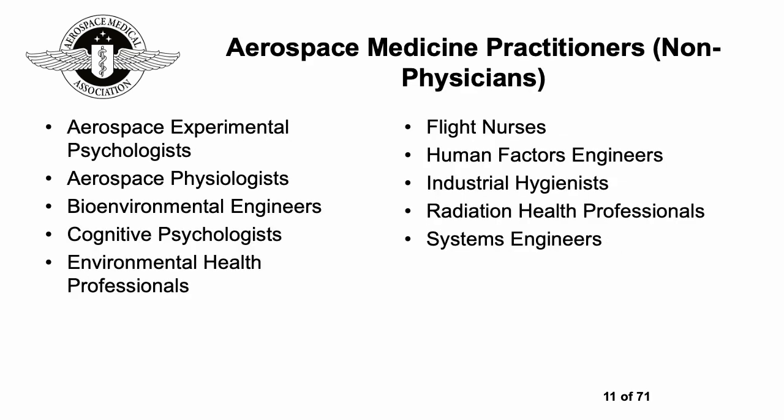You might ask: do you have to be a doctor to be involved in aerospace medicine? Happily the answer is no. There are many different areas in which you can be involved, including psychologists, physiologists, engineers, environmental health professionals, nurses, hygienists, radiation health professionals, and more — so if you're interested, there are always opportunities and ways to get involved.